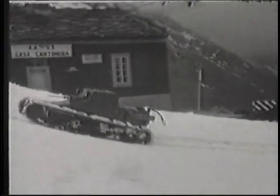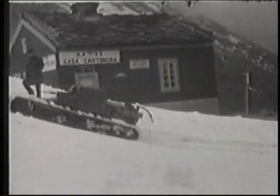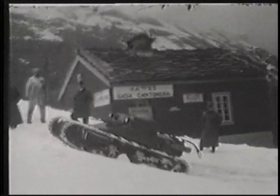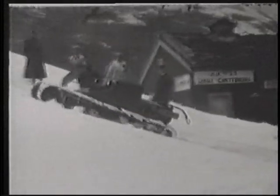The L335 was a later version of the earlier L3 and CV-29 tankettes. Its low silhouette is in direct contrast to the top-heavy L640.